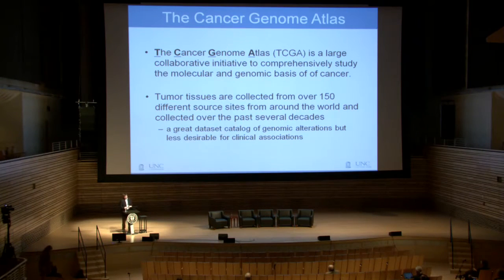When I talk about big data, I'm going to focus on our first foray into big data, which is the Cancer Genome Atlas. The Cancer Genome Atlas is a large collaborative study across many institutions in the U.S. and in Canada to understand the molecular and genetic basis of cancer.